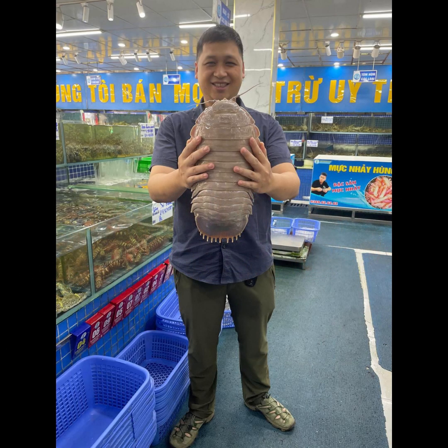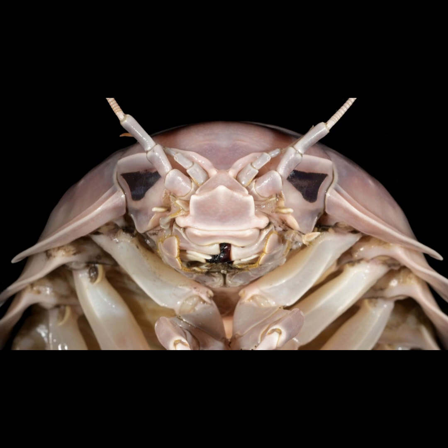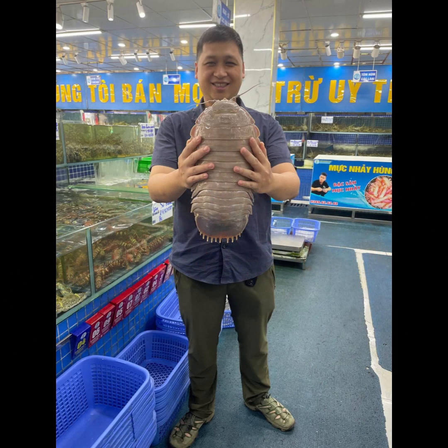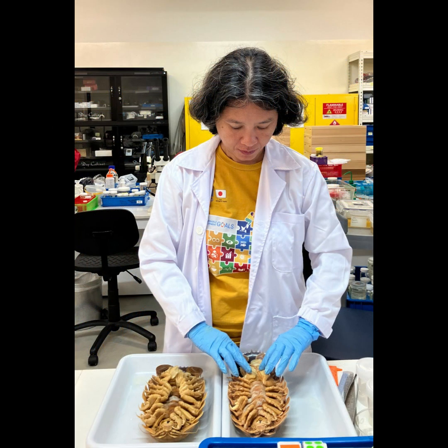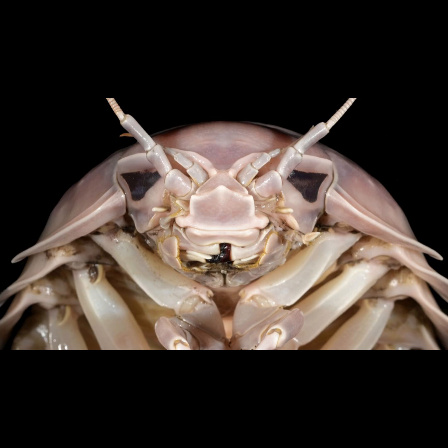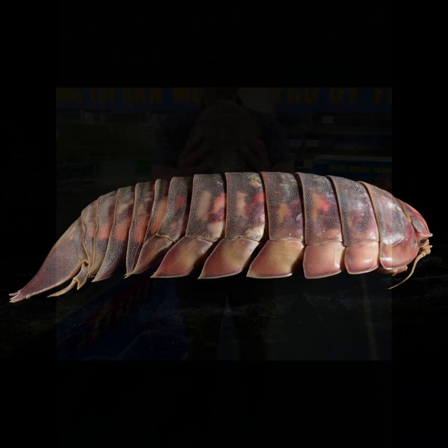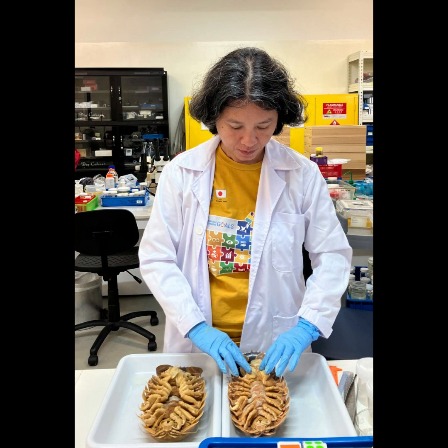Even if they are huge, these super-giant isopods are still pretty rare. There are only about 20 known species of giant and super-giant isopods in the whole world. And identifying vatteri was a real challenge for scientists because it's way down deep in the ocean. It took careful analysis of their physical features and even some genetic data to figure out that it was a new species.